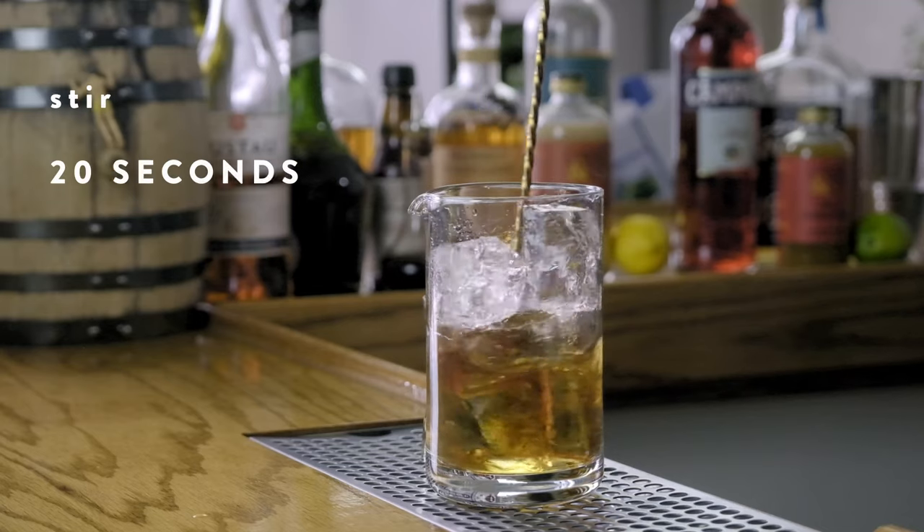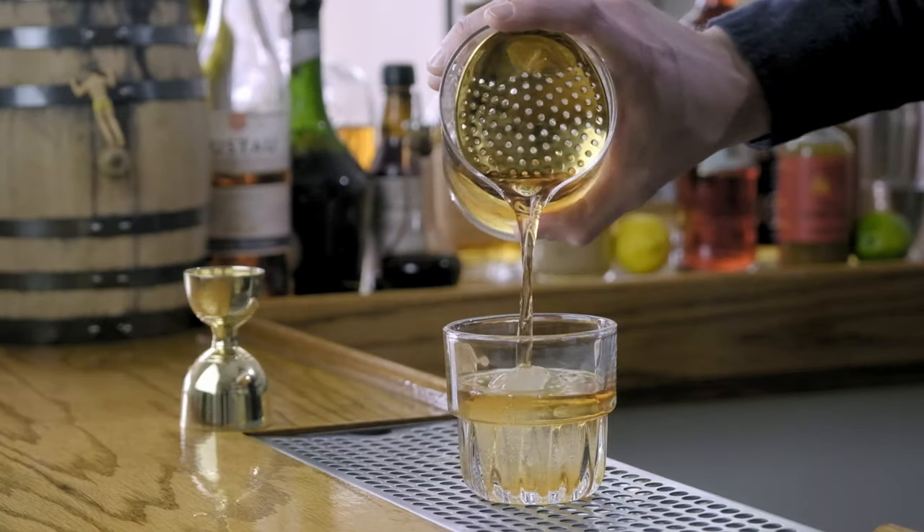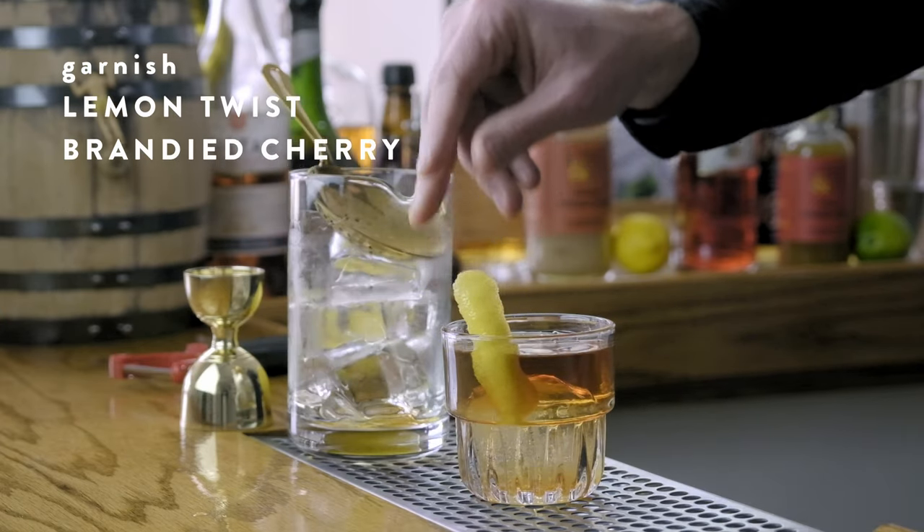With all the ingredients in the mixing glass, we'll stir this Vieux Carré for 20 to 30 seconds, then strain it into a rocks glass over a large format ice cube. For garnish, we'll go with a lemon twist and a brandy cherry.